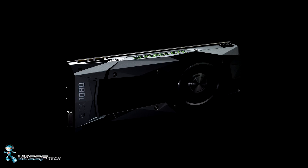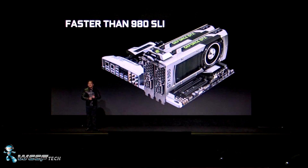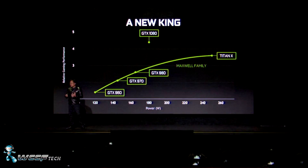There's a whole bunch of numbers and it sounds really fast, but where does it fall in performance? Well, according to NVIDIA it's faster than 980s in SLI and faster than a GTX Titan X. The GTX 1080 is set to be the fastest single GPU on the market, and to be honest it sounds like it could be the fastest graphics card as well.